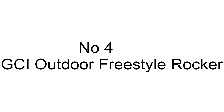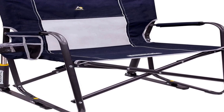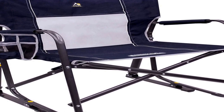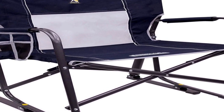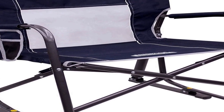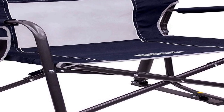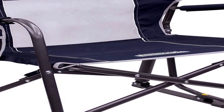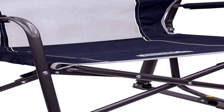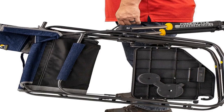The number 4 on the list is the GCI Outdoor Freestyle Rocker, a versatile and highly functional portable folding rocking chair designed for outdoor enthusiasts. This innovative outdoor camping chair offers a perfect blend of comfort and convenience. With its unique rocking motion, it allows you to relax in style while enjoying the great outdoors.